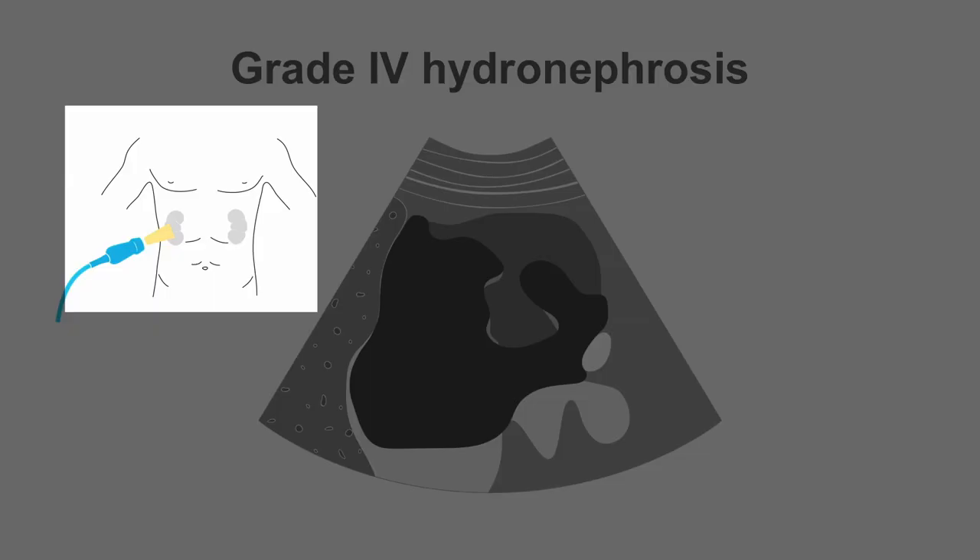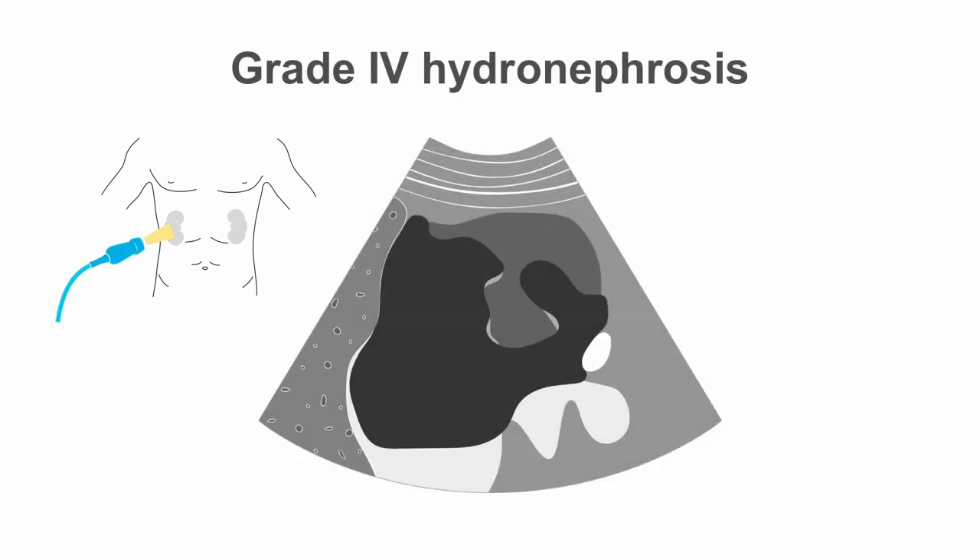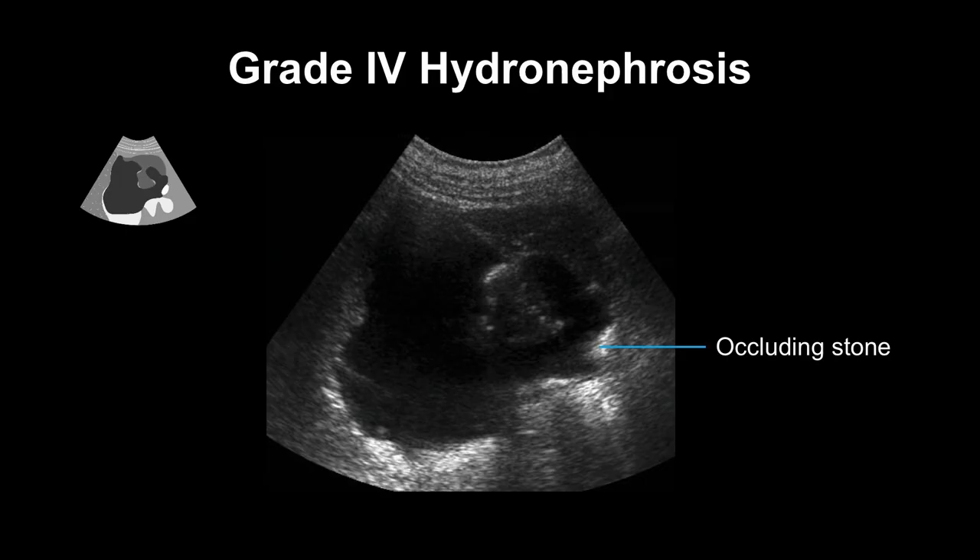In this long section over the right kidney, we can see an example of grade 4 hydronephrosis due to an occluding stone in the ureto-pelvic junction. In the ultrasound image, we can see extensive dilation of the renal pelvis and calyces, which appear ballooned. We can see the loss of borders between the renal pelvis and the calyces, and renal atrophy as well as cortical thinning.